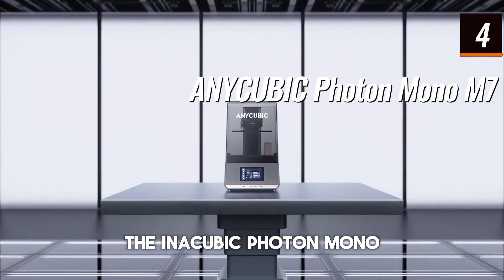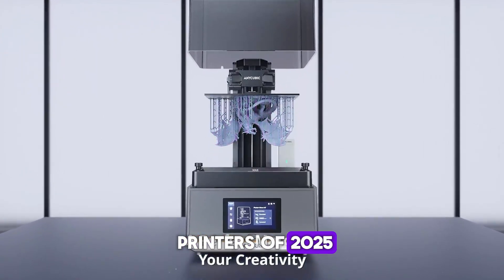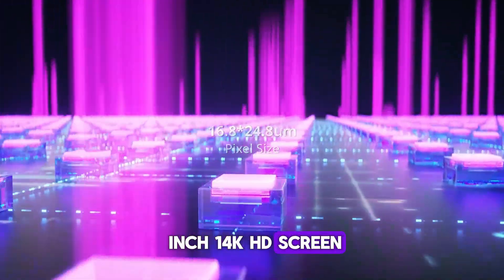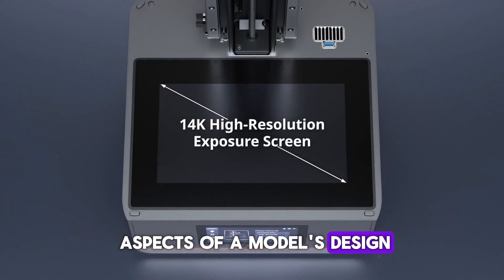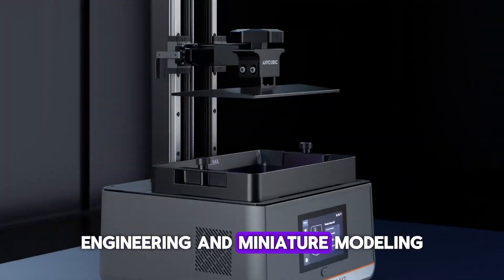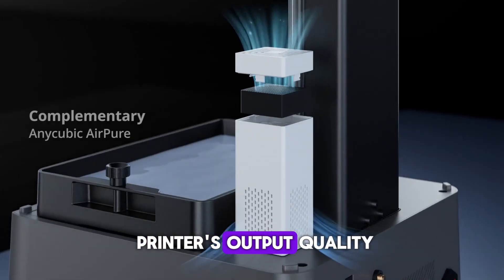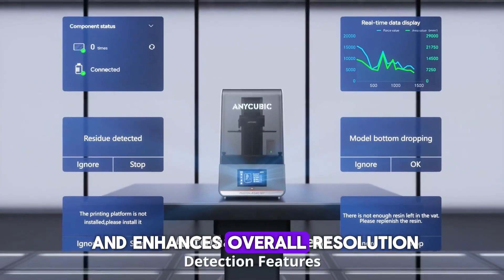The Anycubic Photon Mono M7 resin 3D printer stands out as one of the best 3D printers of 2025 for users seeking both speed and precision. With its impressive 10.1-inch 14K HD screen, this printer delivers top-tier detail, capturing even the finest aspects of a model's design — ideal for professionals in fields like design, engineering, and miniature modeling, where detail and accuracy are crucial. The COB Light Turbo 3.0 system enhances output quality by providing uniform light distribution, which minimizes layer lines and enhances overall resolution.